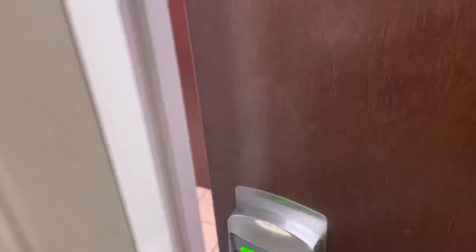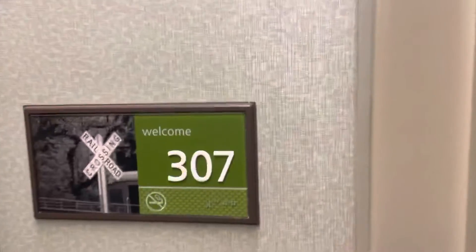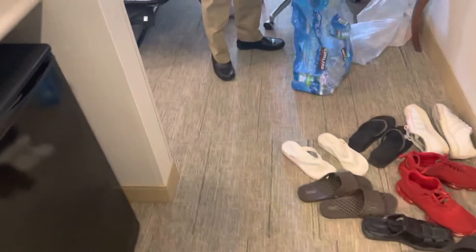This will be my hotel room tour of the Hampton Inn in Bedford, Massachusetts. We're staying in room 307. Let's go in and see it. All right, so this is a very spacious hotel room.